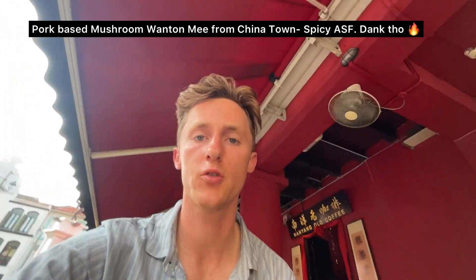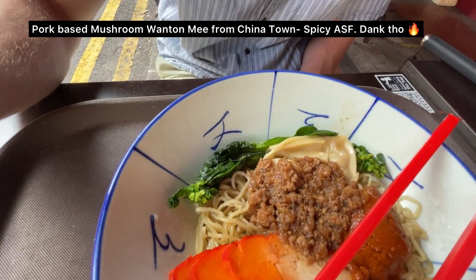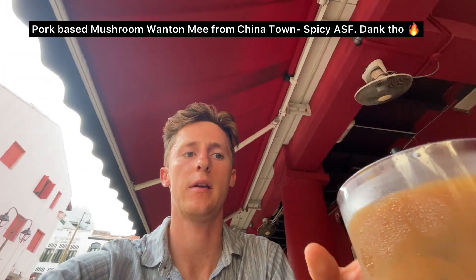We've got a pork-based mushroom wonton noodles and an evaporated iced coffee.